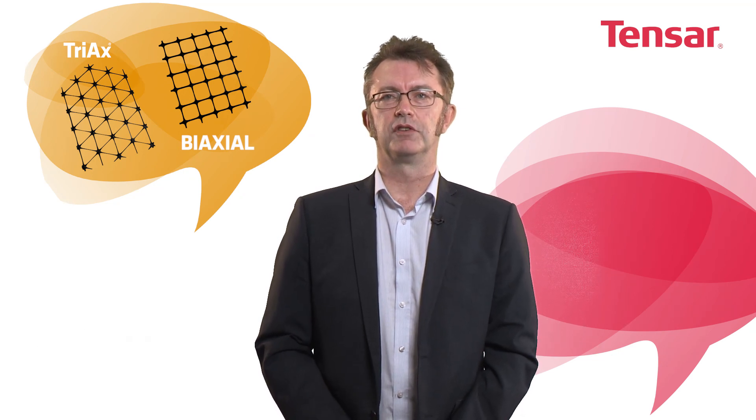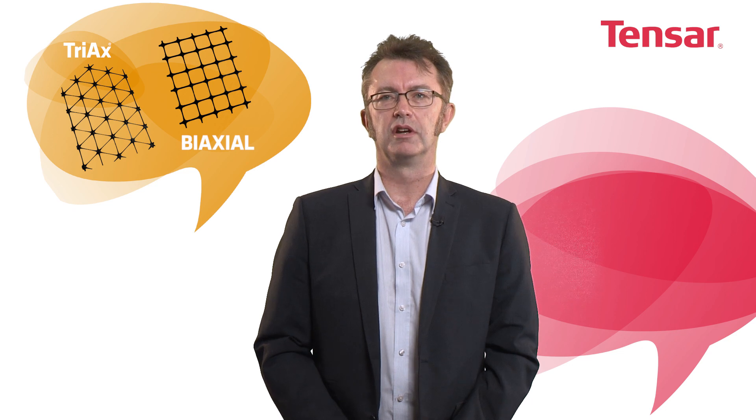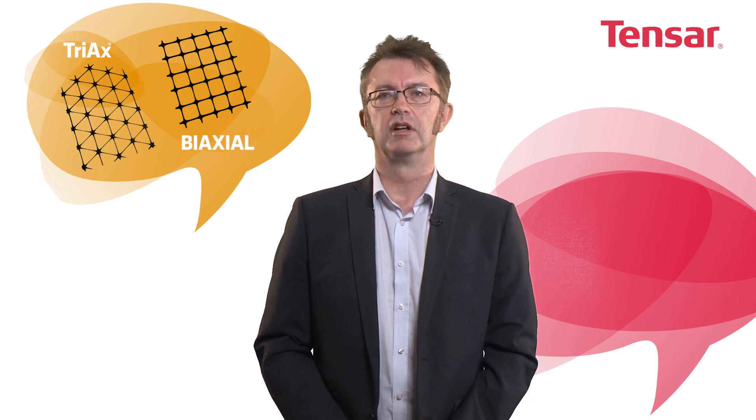A mechanically stabilised layer incorporating a Tensar triax geogrid has been shown to outperform a granular layer incorporating a Tensar biaxial geogrid. At the heart of this improved trafficking performance is the shape of the triax geogrid itself.